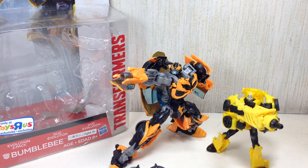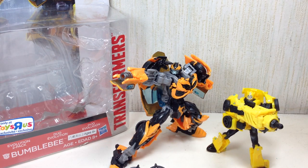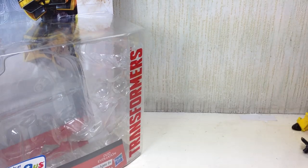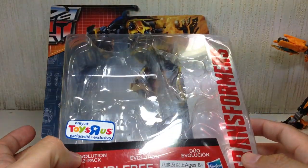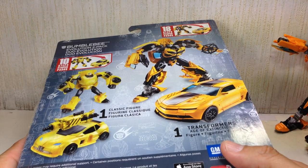This is the Transformers 4 Age of Extinction Toys R Us exclusive Evolution 2-pack Bumblebee. The figure includes both the second version of the Deluxe Class Bumblebee — the 2014 Camaro — as well as a Generations Legends Bumblebee, which was previously released in another 2-pack with a Mini-Con. This is part of the second wave of Evolution 2-pack Deluxes by Toys R Us.